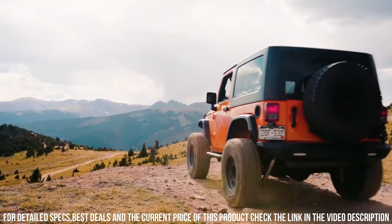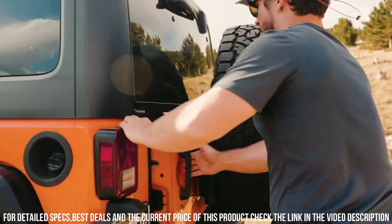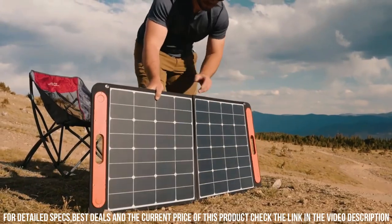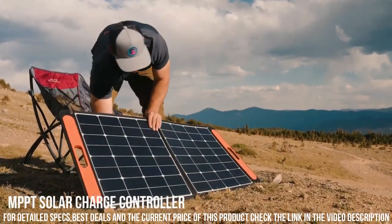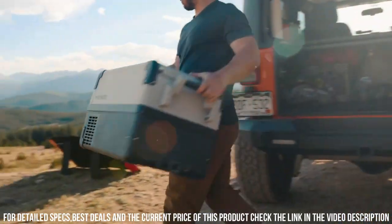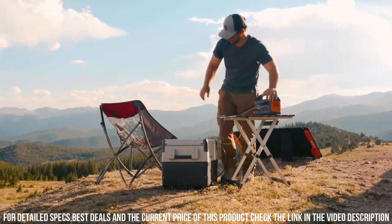Plus, its lithium-ion battery technology ensures long-lasting power and reliable performance. With its portable design and powerful capabilities, the Jackery Explorer 300 Power Station is your ultimate solution for mobile power. Stay connected. Stay powered up with Jackery.